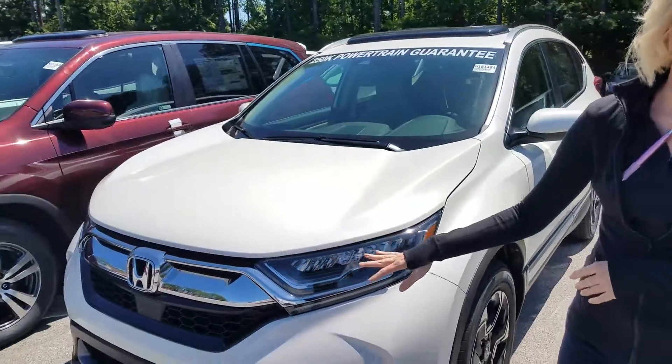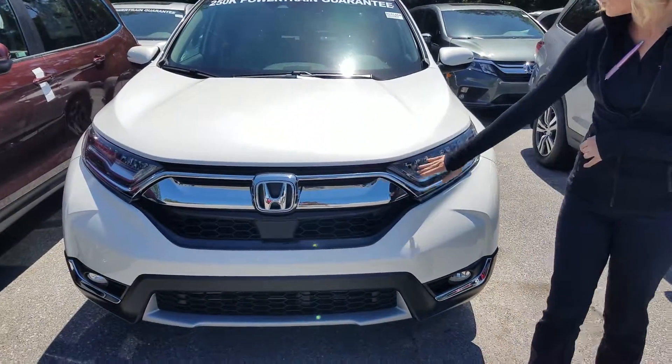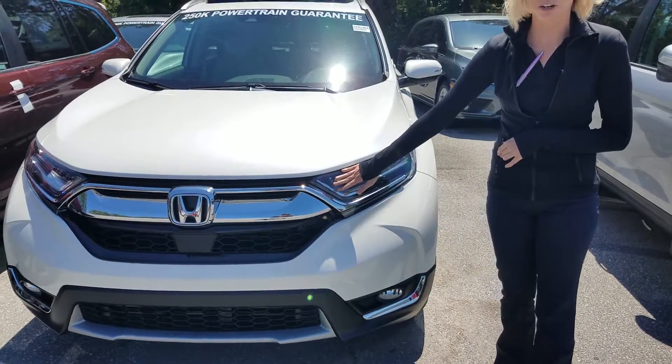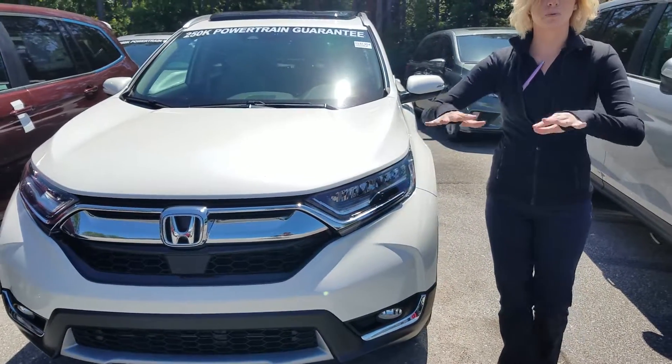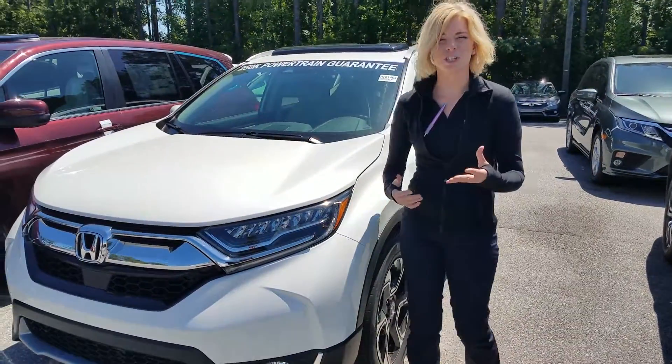This particular trim level is the EXL. On this one you're going to have your LED daytime running lights and LED headlights. These are specialty designed to spread out and give you a lot more light at night, and they will also not blind the person coming towards you.